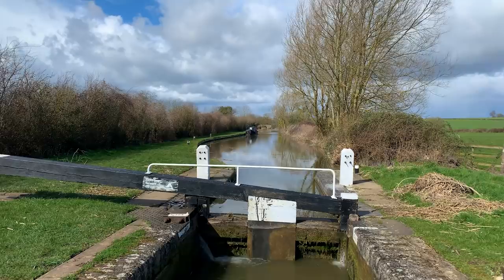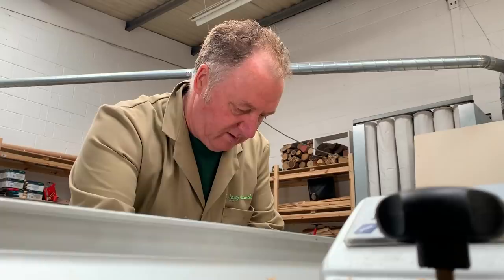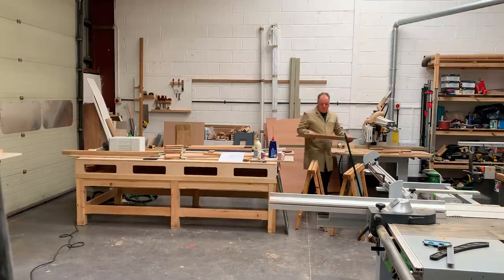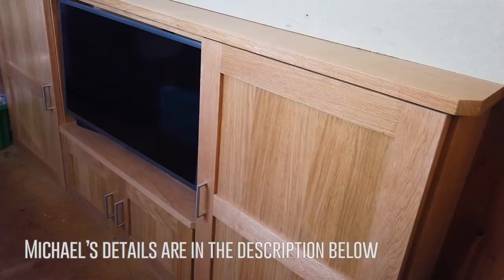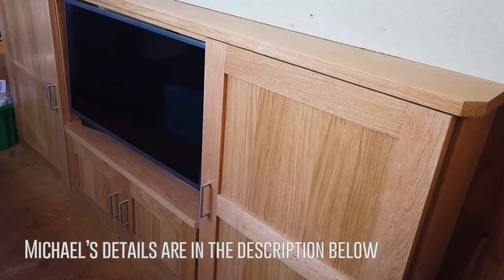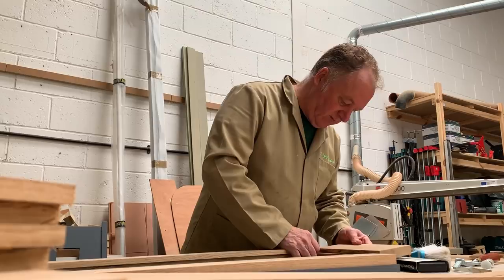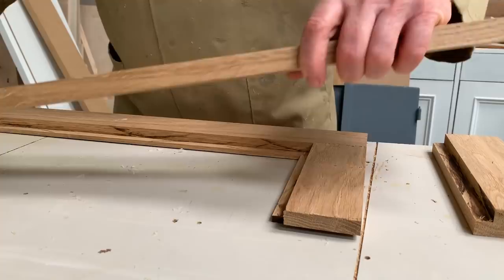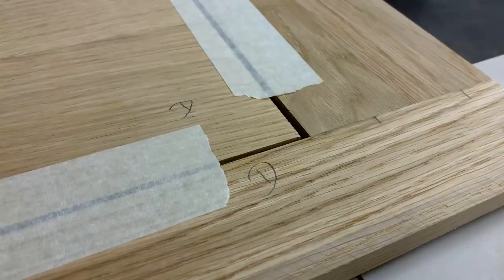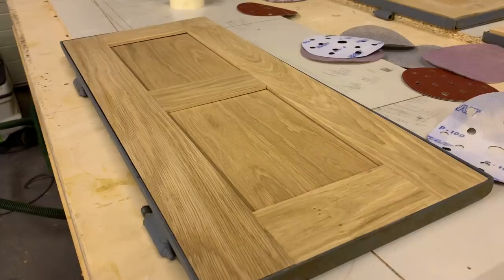My narrowboat has metal doors on the side and at the stern. Using the same European oak as my TV cabinet, carpenter Michael got to work making solid shaker-style wooden doors. I wanted the same style as my TV cabinet and kitchen doors so there was a uniform look. The top and bottom rails are connected to the sides using mortise and tenon joints. These are strong and have no mechanical parts. The doors have two panels each and the inner panel is around 6mm smaller than the outer edges to allow for expansion.